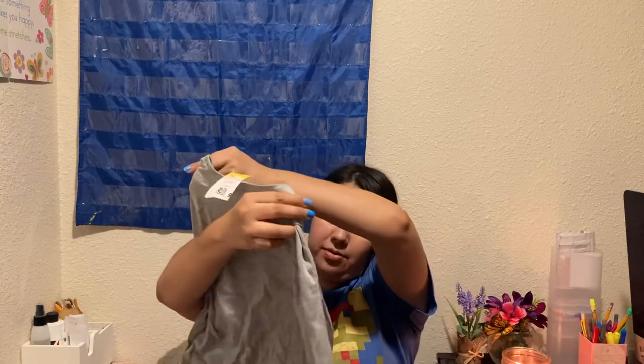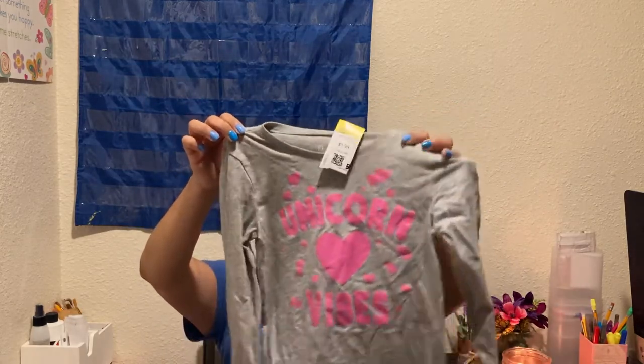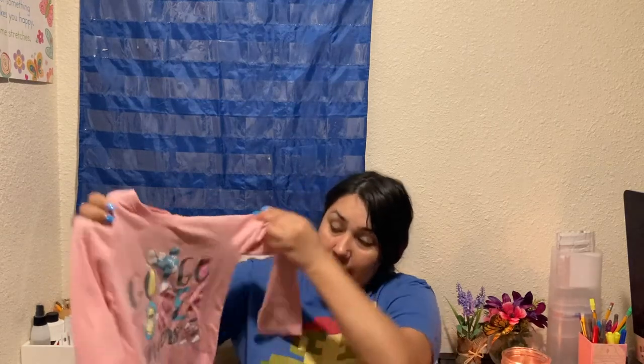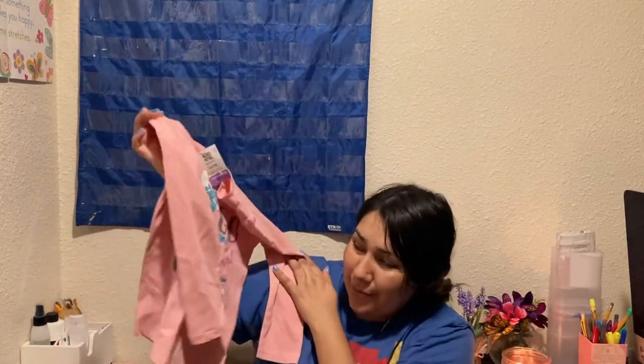This other shirt is for Melody as well, and it says 'Unicorn Vibes.' She really enjoyed this shirt, and this one was priced at $1.99 from Children's Place. I believe this is the last shirt I got for Melody — it's a purple tag as well. It's actually a Power Rangers shirt that says 'Go Go Power Rangers.' What was your favorite Power Ranger? Mine was the pink one — even though pink wasn't my favorite color when I was younger, I still liked the Pink Power Ranger.